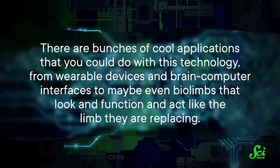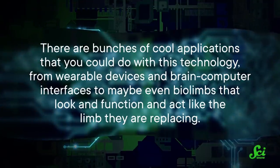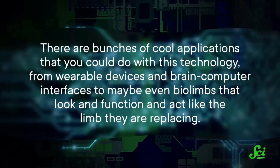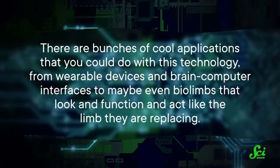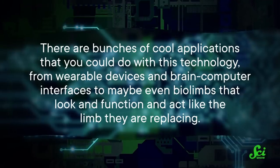Because the artificial neurons are printable, they're pretty low-cost and easy to make. And there are bunches of cool applications you could do with this technology — from wearable devices and brain-computer interfaces, to maybe even bio-limbs that look, function, and act like the limb they are replacing. So who knows? The line between biology and technology might just be getting that little bit thinner.